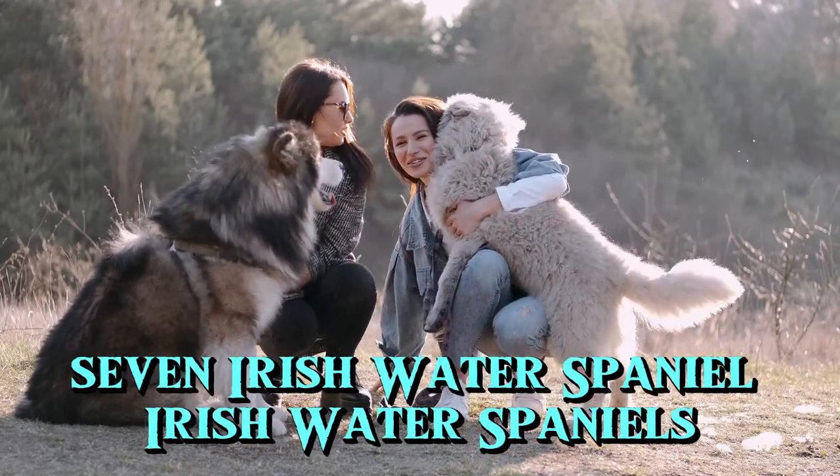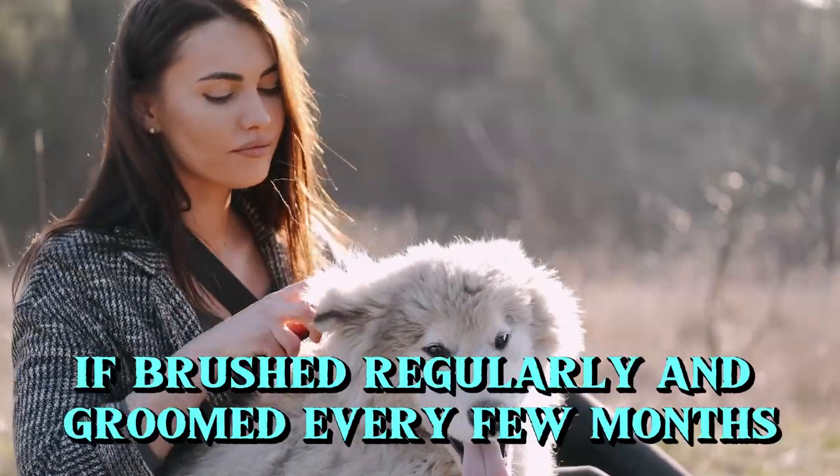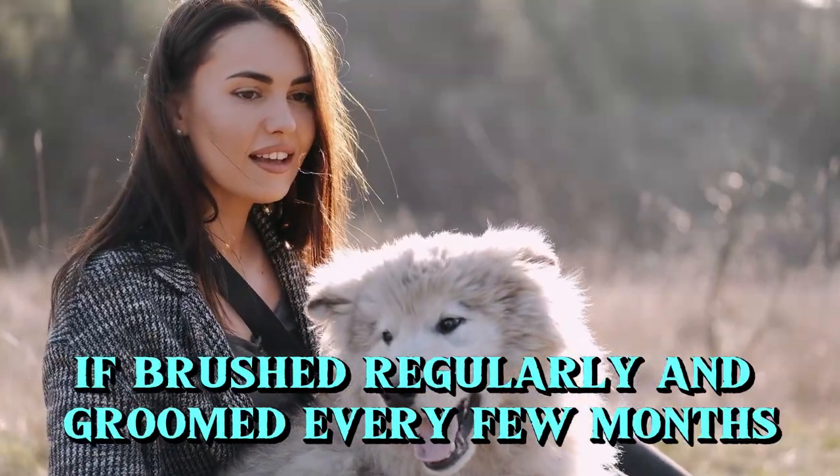7. Irish Water Spaniel. Irish Water Spaniels can be great dogs for allergy sufferers if brushed regularly and groomed every few months.